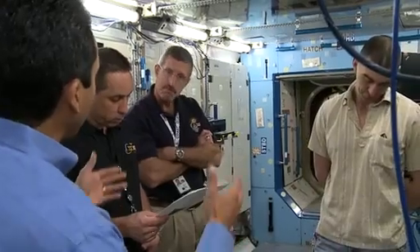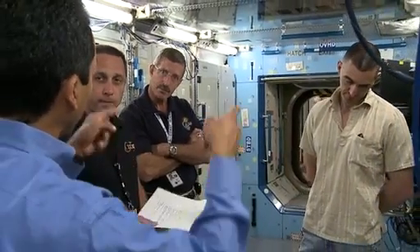Burbank takes over as Expedition 30 commander when Fossum, Volkov, and Furukawa come home in November. The crew grows in December with the Soyuz arrival of former station flight engineers Oleg Kononenko and Don Pettit, and European Space Agency astronaut André Kuipers.